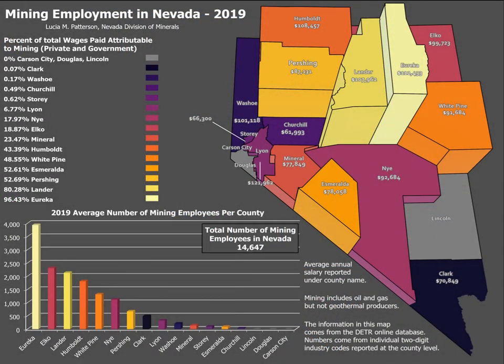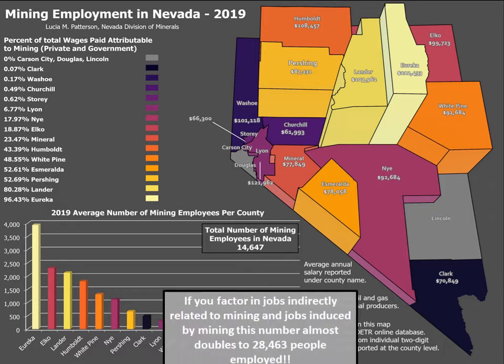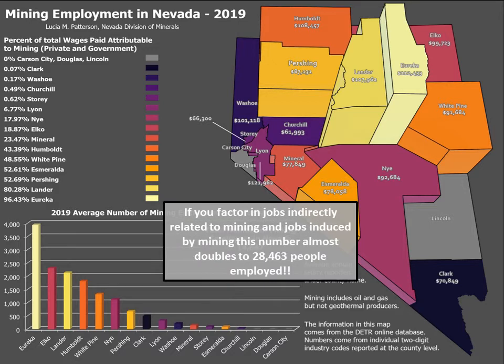Over 14,000 people are directly employed by the mining industry here in Nevada. If you factor in jobs that are indirectly related or induced by mining, that brings the employment number up to over 28,000 people. Most of this employment is concentrated in the rural counties of Eureka, Elko, Lander, Humboldt, White Pine, Nye, and Pershing. The average annual salary for people employed by mining during 2019 was over $105,000 a year.